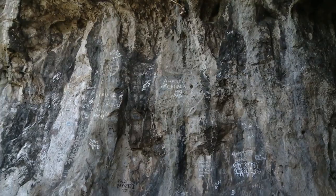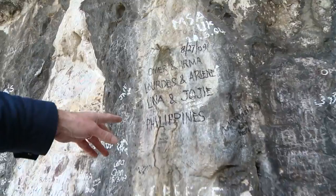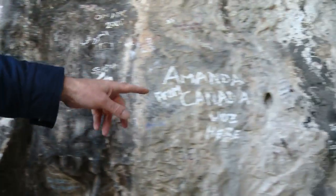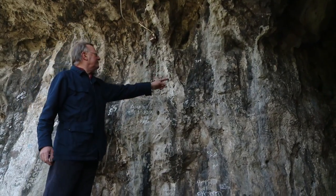The Giant's Cave has got an international reputation by the looks of things. We've got visitors from the Philippines, here's Greece, Amanda from Canada, and some Chinese visitors have written Mandarin on the wall here.